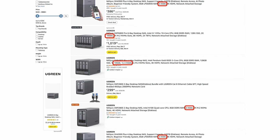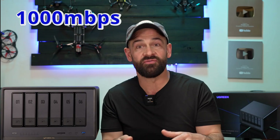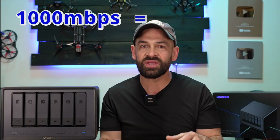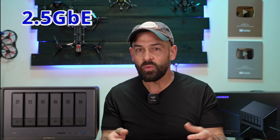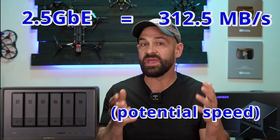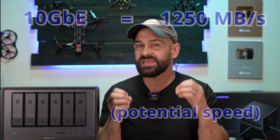These NAS devices come with 2.5 gigabit or 10 gigabit network ports. Just remember that for every 1000 megabits — or every one gigabit per second — you'll get about 125 megabytes per second of potential network speed. So 2.5 gigabit networking will theoretically give you about 300 megabytes per second, 5 gigabit networking about 600 megabytes per second, and 10 gigabit networking about 1200 megabytes per second. Keep in mind these numbers are theoretical because there's always some overhead, and you might be limited by the cables, switches, adapters, or routers you have at home.